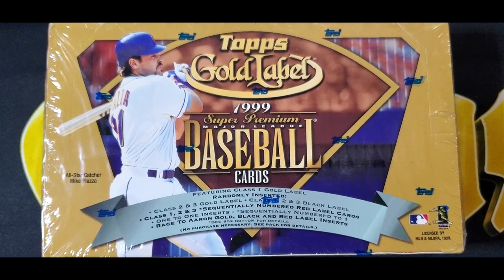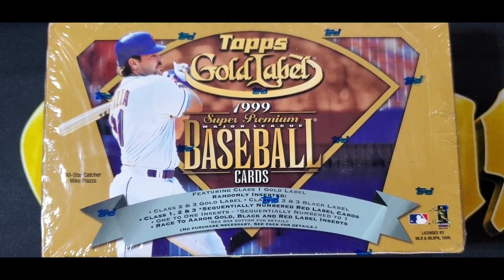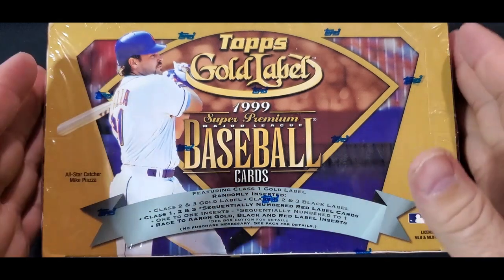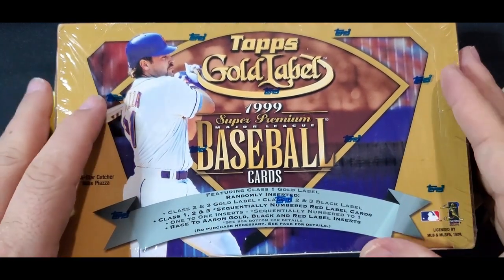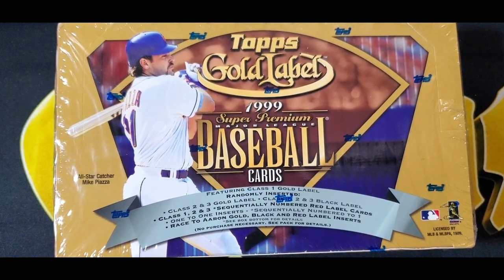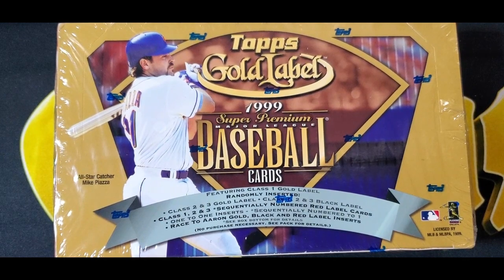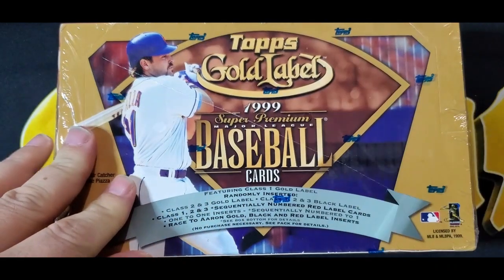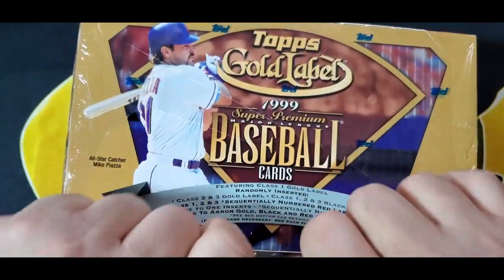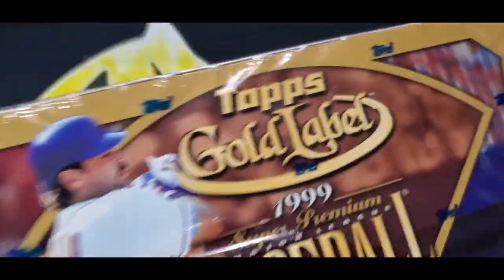I want to open this because my box openings really did not happen when I was in college. I graduated in '97 and I didn't have a lot of money between '97 and 2001, so I didn't open a lot of product. A lot of these products like this — Gallery, just a lot of products — I never opened because I just couldn't afford to open boxes as I was a junior scientist not making a lot of money. So we're going to open this Gold Label '99. I think it's going to be a lot of fun. Hopefully you guys root me on to pull something low-numbered of a good player.